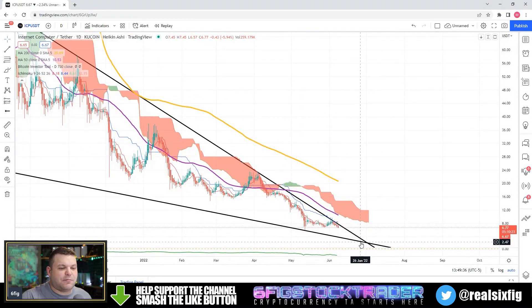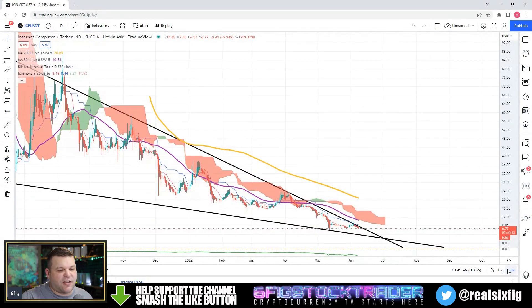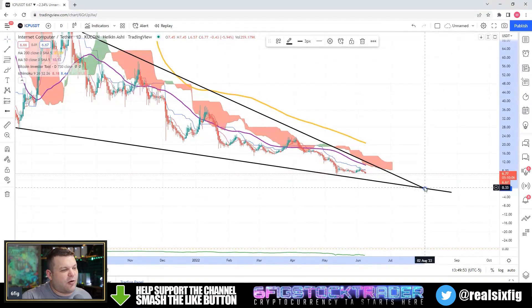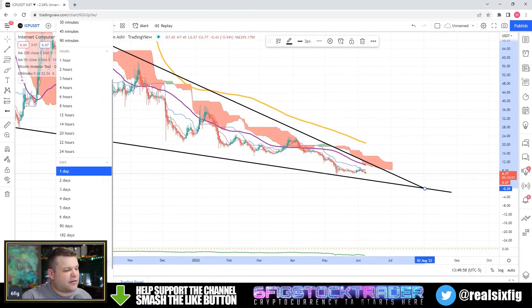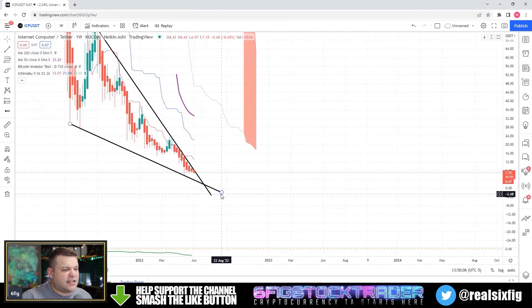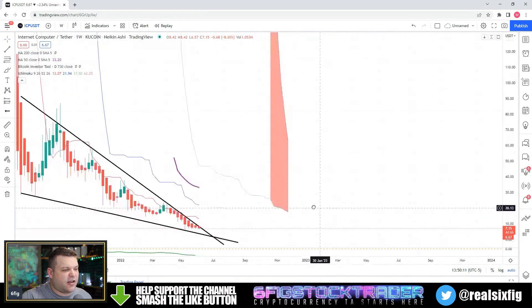Realistically we could see ICP go further down and squeeze into the pinpoint of the falling wedge. There are other things that could happen — we could see this falling wedge basically get extended if we get some sort of nice bounce to the upside. On the daily chart things are looking halfway decent, so let's go ahead and look at the weekly and see where we're at. The falling wedge squeeze is definitely a real thing.